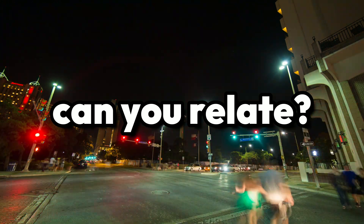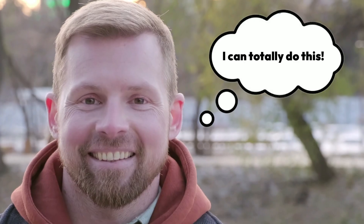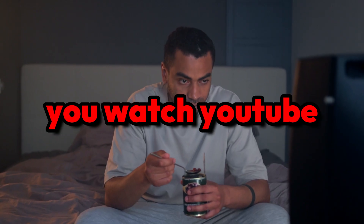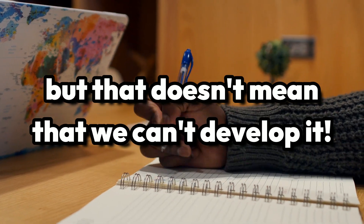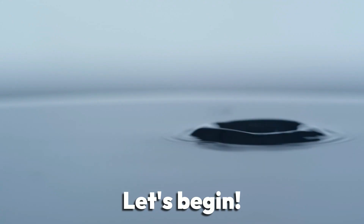Can you relate to the following scenario? You get a big assignment at school or work and you think to yourself, I can totally do this. Feeling motivated, you go home, open up your laptop and you watch YouTube. Time management is a skill that many of us don't have, but that doesn't mean that we can't develop it. In this video, we will give you four powerful techniques to help you become a master of your time. Let's begin.